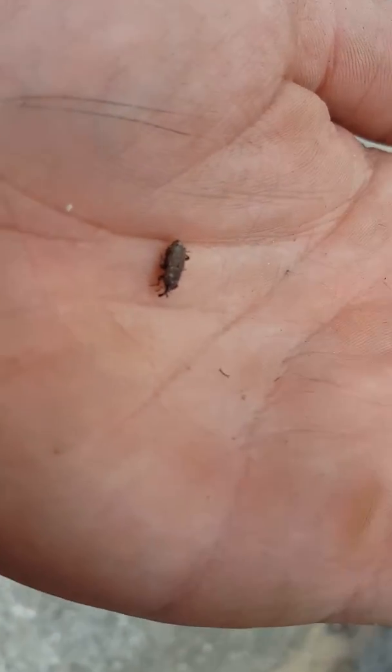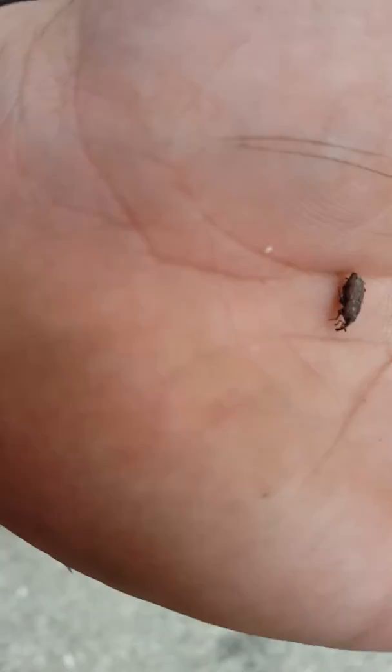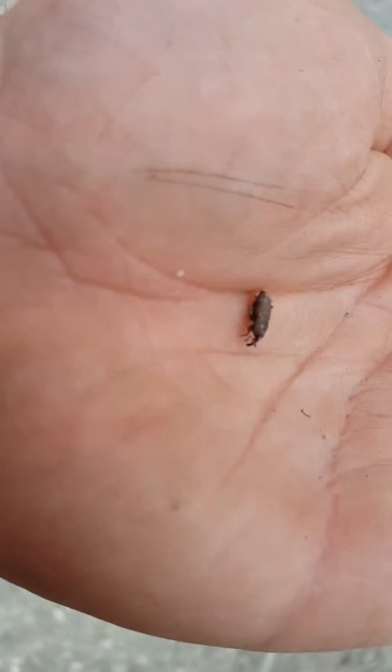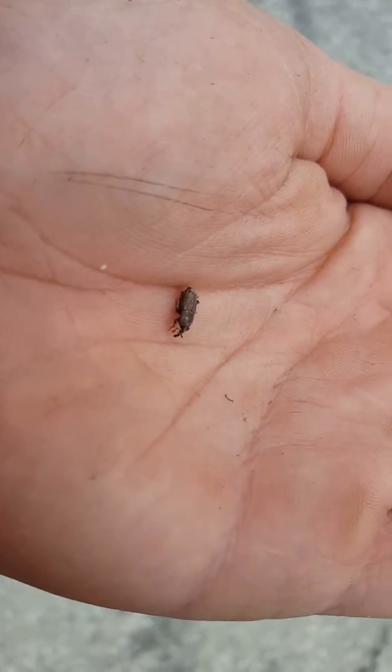Any turf insecticide is going to work — Bifenthrin, Talistar, Permethrin, something like that. Broadcast sprayed. You want to spray the whole area because you want to make sure you're getting even ones you don't see or diagnose. So treat the whole area, the whole yard, and you should be alright.